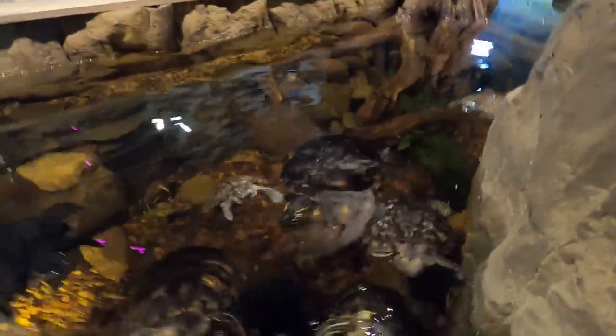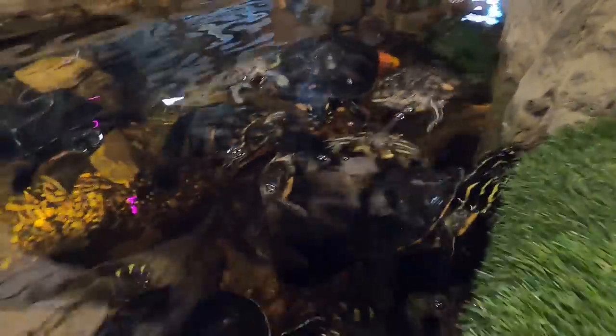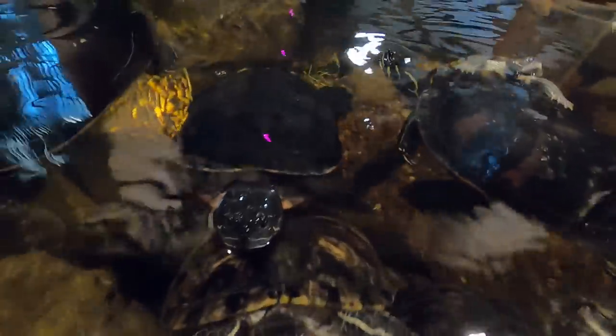Wouldn't you guys love this in your house? It's a really nice exhibit and this is open to the public, so you guys can come check them out at St. Charles. This is a real melanistic cooter. The older they get, they lose a lot of their color. This one wants to take a bite out of us. But these are beautiful, beautiful turtles.